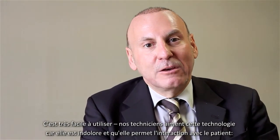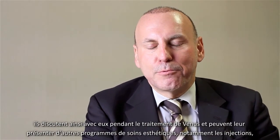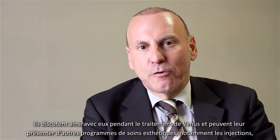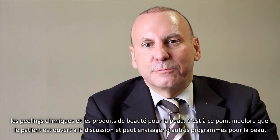Our technicians love this technology because it's totally painless. They're able to interact with our patients, talk about their treatment programs, and very commonly they're also able to introduce other parts of cosmetic treatment programs, including the utilization of toxins and fillers, chemical peels, and skincare cosmeceuticals.